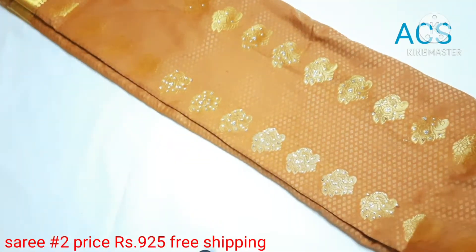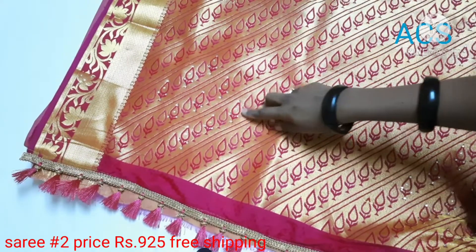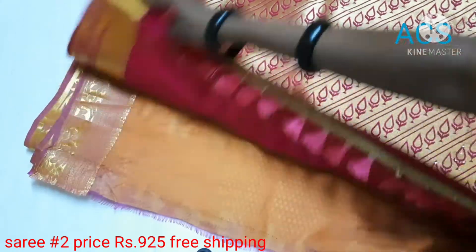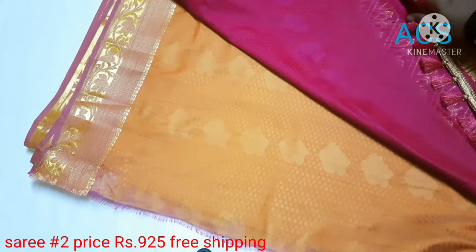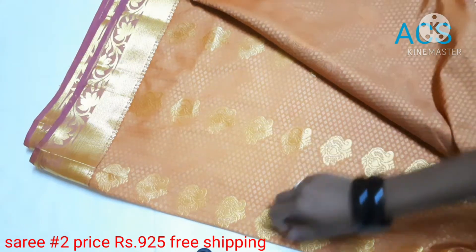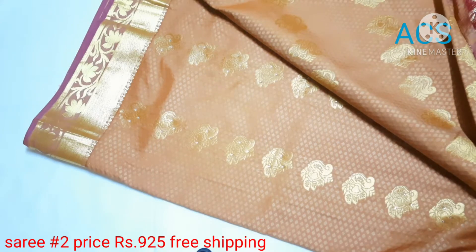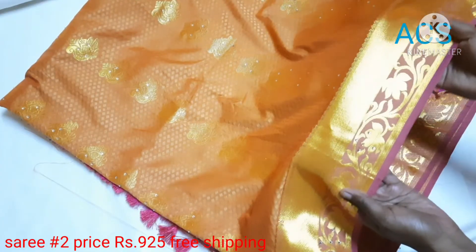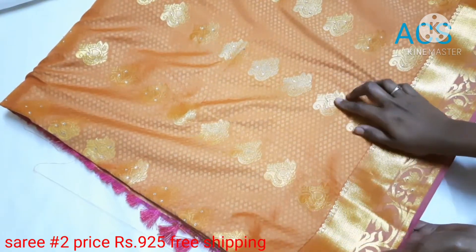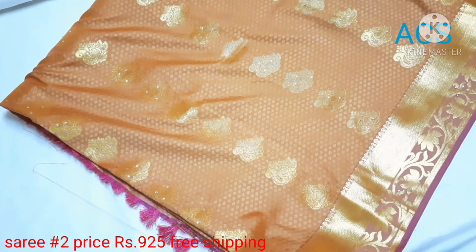Sari No. 2: A golden color with golden motifs. This has got a rich pallu in contrast pink color with stonework and tassels. This has got a contrast pink color blouse piece. The entire sari has golden motifs. In the border, it has got leaf designs and flower motifs. The stonework follows all over the sari in a self-embossed pattern, priced at 925 with free shipping.